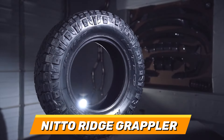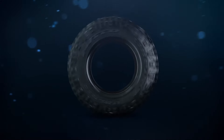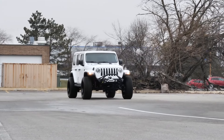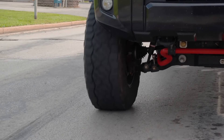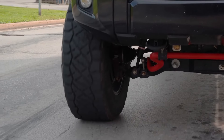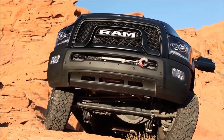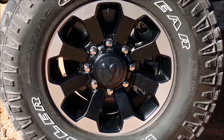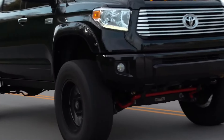Number 5: Nitto Ridge Grappler. This tyre is constructed with a variable pitch tread pattern and a dual sidewall design, which reduce road noise and enhance its appearance. The Nitto Ridge Grappler is equipped with a staggered shoulder lug and an alternating shoulder groove, which improve its off-road traction and self-cleaning ability. It also has a lateral Z groove and a 3D tapered edge, which enhance its grip and stability on wet and slippery roads.